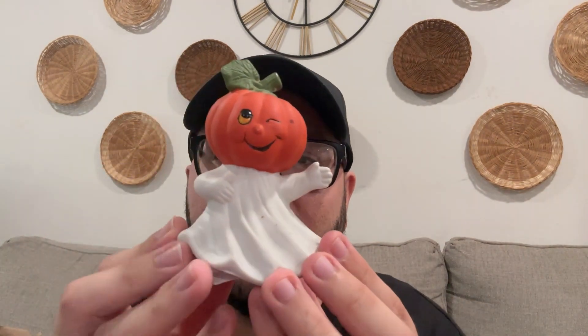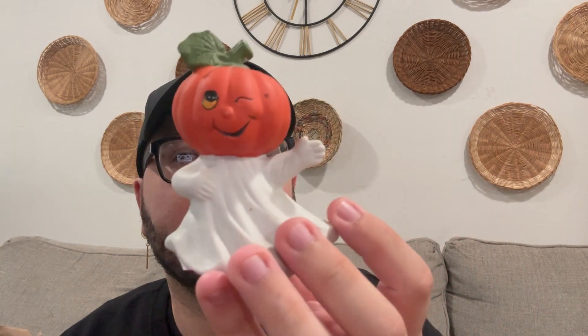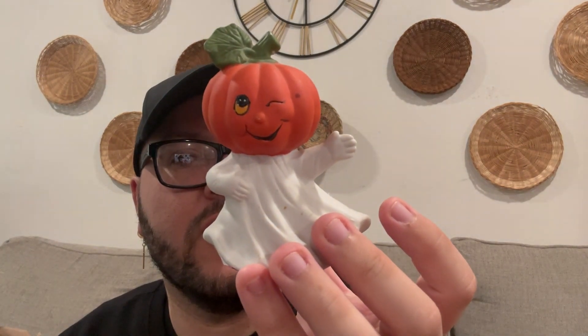From Savers, a dollar 99 for this cutie — this pumpkin ghost! I absolutely love it. I did find another one as well at Goodwill that goes with this one; I think there's a bunch of different ones. A few of you told me in the comments what you think it was. This is a dollar 99 at Savers and it is a vintage piece — it just says 'Made in Taiwan' but it is vintage.